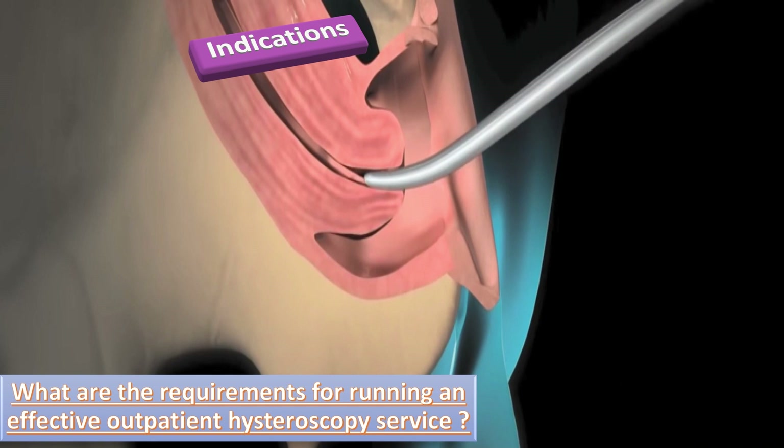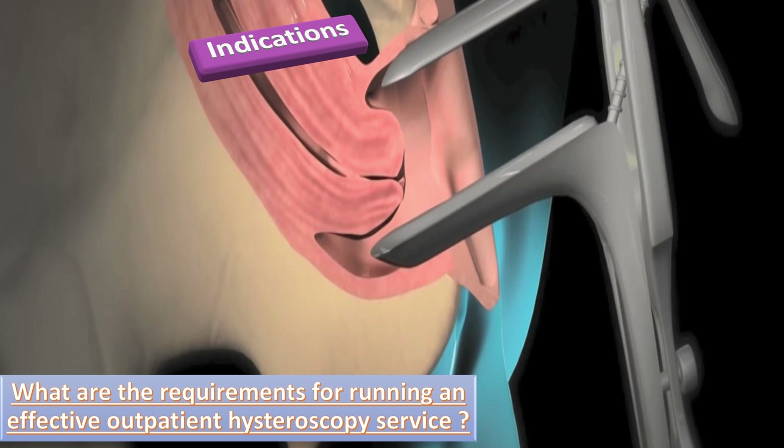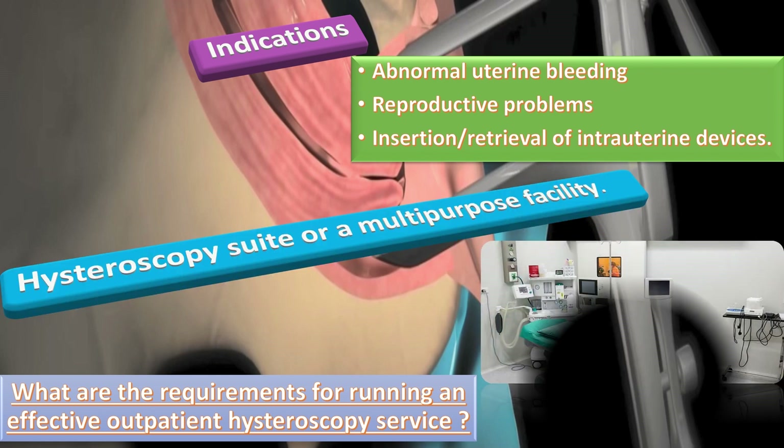Indications: All gynecology departments should have a dedicated outpatient hysteroscopy service to aid care of women or people with abnormal uterine bleeding, reproductive problems, and insertion or retrieval of intrauterine devices. Outpatient hysteroscopy should be conducted outside of a formal operating theater setting in an appropriately sized, equipped, and staffed treatment room with adjoining private changing facility and toilet. This may be a dedicated hysteroscopy suite or a multi-purpose facility.